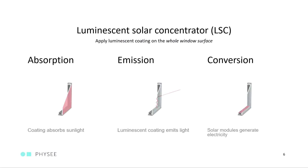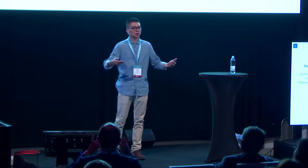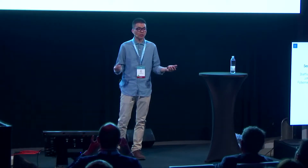Luminescent solar concentrators can be categorized into three steps: absorption, emission, and conversion. Our luminescent coating will be applied onto windows. They can then absorb part of the sunlight, and this absorbed light can then be emitted — because of the luminescent behavior — with a slightly shifted wavelength. That emission can then be waveguided toward the edges, where it can be converted by the solar cells we install at the edges.